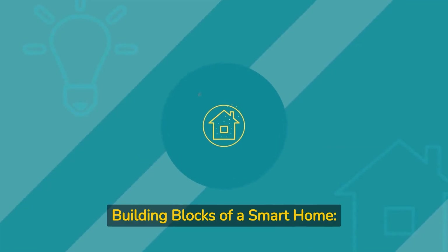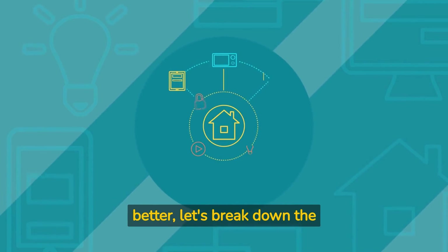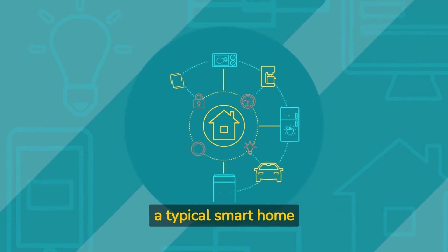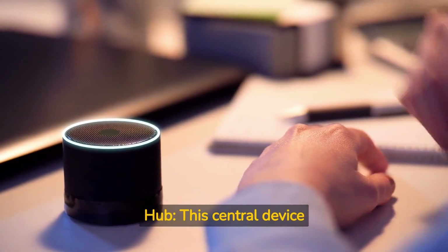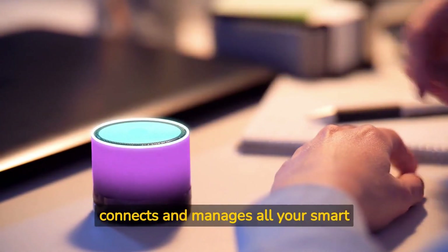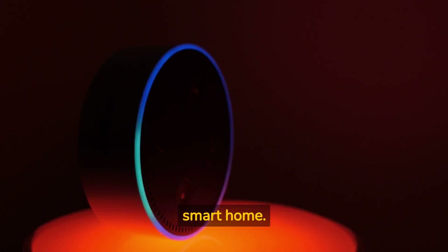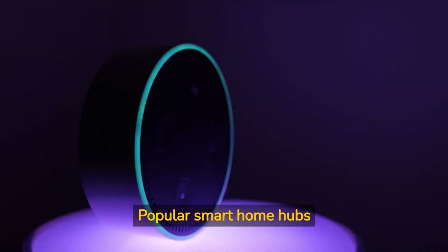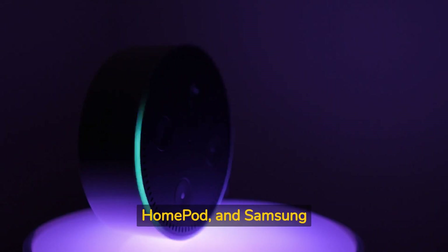Chapter 1: The Building Blocks of a Smart Home. To understand smart homes better, let's break down the essential components that make up a typical smart home ecosystem. One: smart home hub. This central device connects and manages all your smart home devices — think of it as the brain of your smart home. Popular smart home hubs include Amazon Echo, Google Home, Apple HomePod, and Samsung SmartThings.